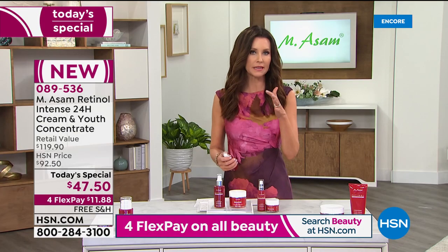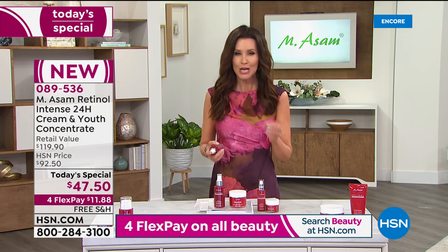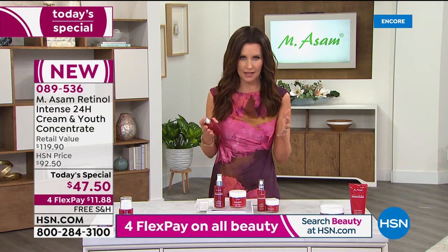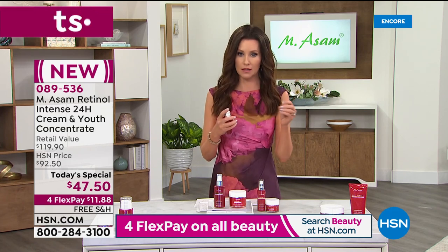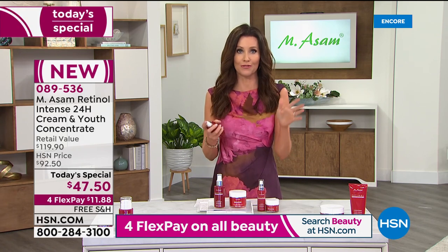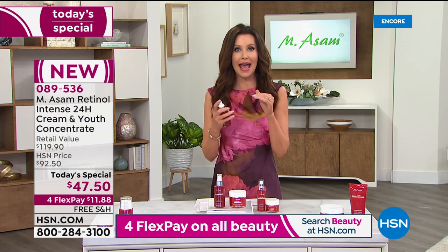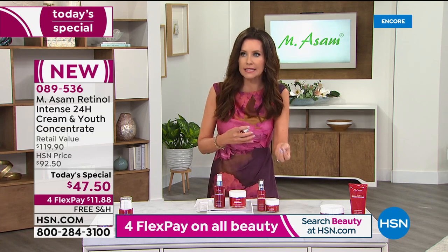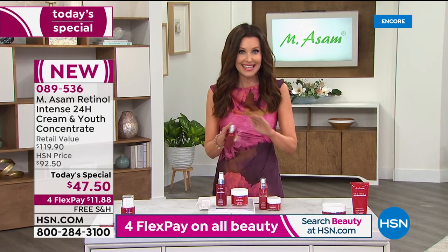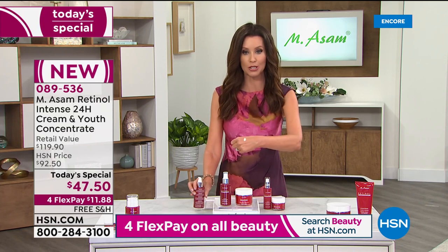Typically with retinol, if it's a little too harsh for your skin, you don't see any hydration. When I started on retinol from my doctor, just the one retinol product was more than $47.50 and it only lasted about 30 days. Then I had to add more hydration — a hyaluronic acid serum, a thick cream. This is everything all in one, and it's that exclusive encapsulated formula.